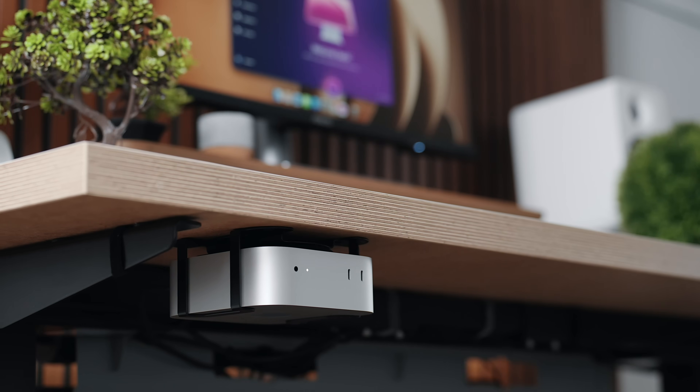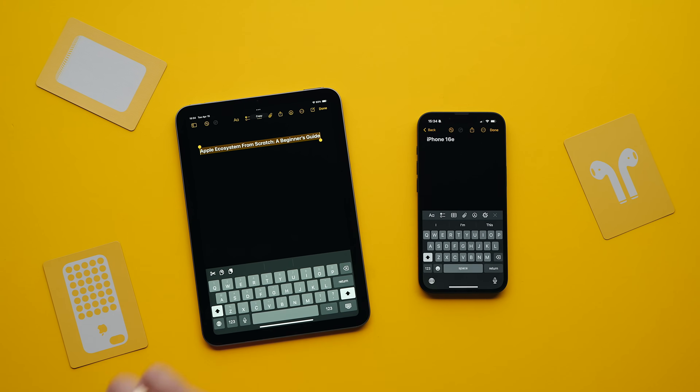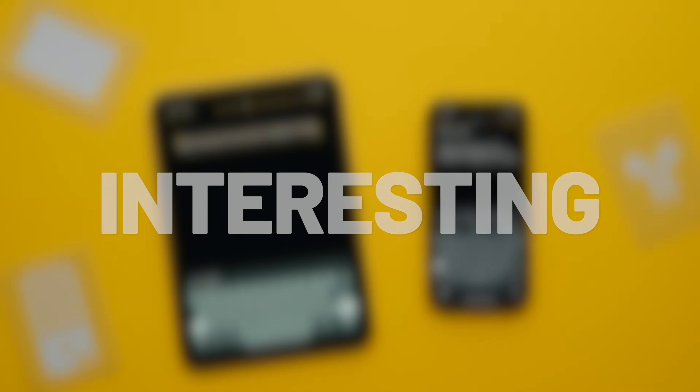On their own, none of these devices might seem all that special. But once they start talking to each other, things get really interesting.